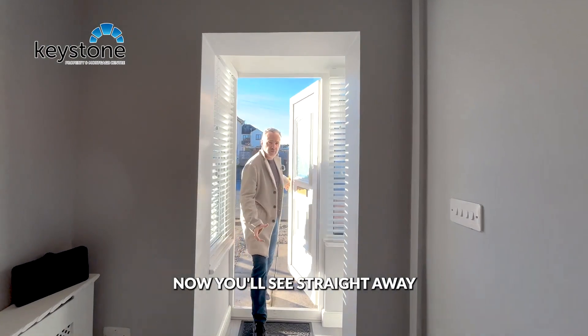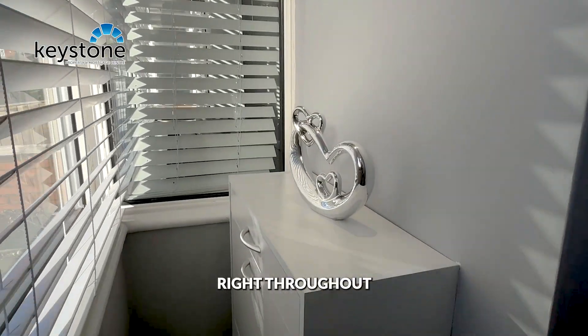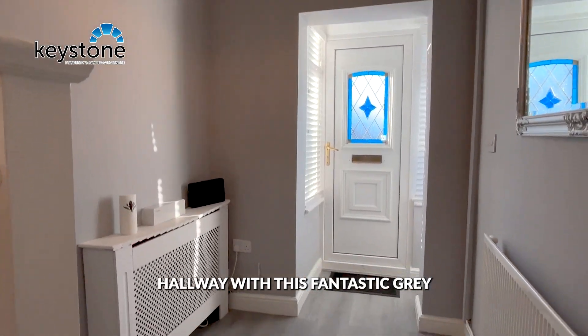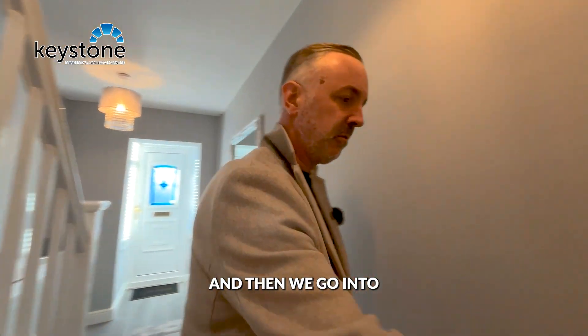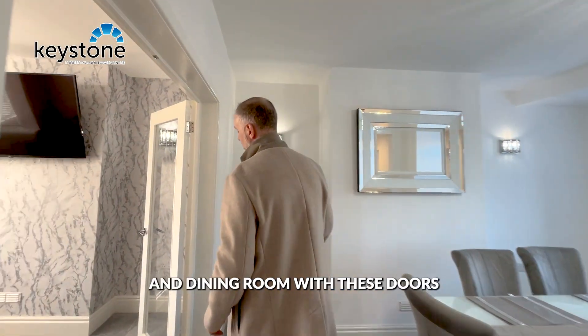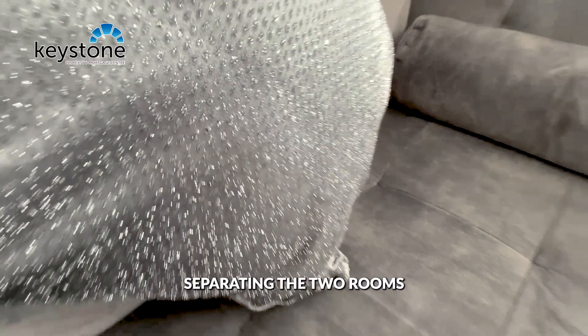Now you'll see straight away this one is absolutely stunning right throughout. Hallway with this fantastic grey laminated floor, storage under the stairs, and then we go into this open plan living room and dining room with these doors separating the two rooms.